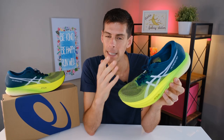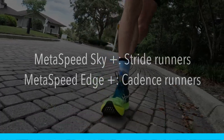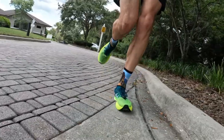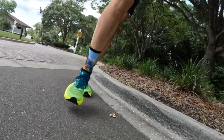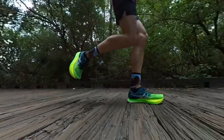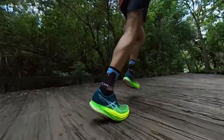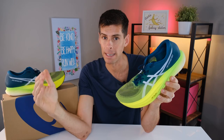The difference is: the Metaspeed Sky Plus is for stride runners and the Metaspeed Edge Plus is for cadence runners. We all run with a particular cadence and stride, but the difference comes down to how you run when you pick up the pace. With the Sky Plus, ASICS has formulated this shoe for runners who extend their stride as they pick up pace. With the Edge Plus, it's formulated for runners who increase their cadence as they pick up pace.